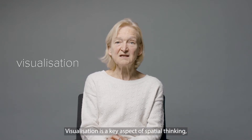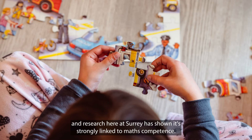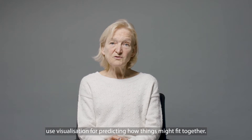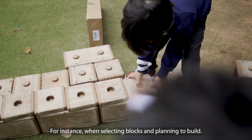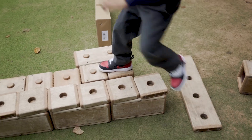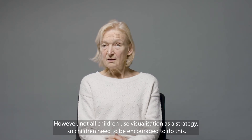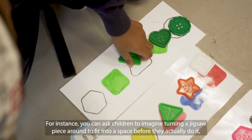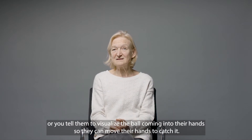Visualisation is a key aspect of spatial thinking, and research here at Surrey has shown it's strongly linked to maths competence. Even babies can visualise, and four-year-olds use visualisation for predicting how things might fit together — for instance, when selecting blocks and planning to build. However, not all children use visualisation as a strategy, so children need to be encouraged to do this. For instance, you can ask children to imagine turning a jigsaw piece round to fit into a space before they actually do it, or tell them to visualise the ball coming into their hands so that they can move their hands to catch it.